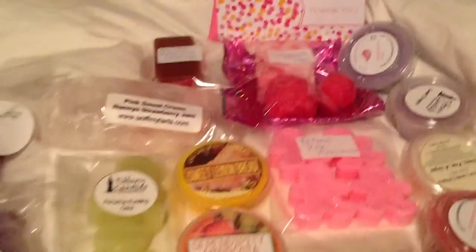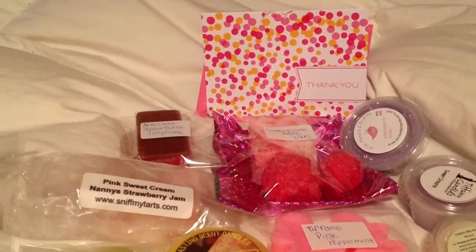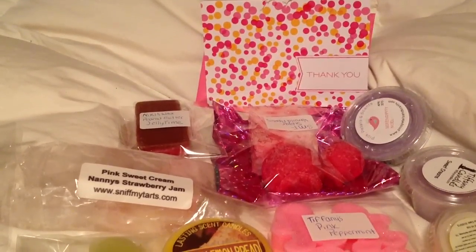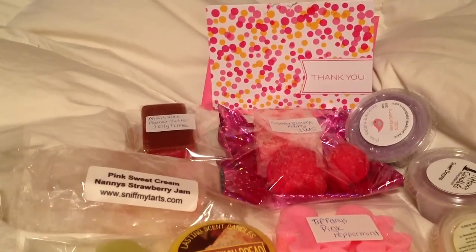Hey guys, it's Erin. I'm back. This is my picks and putbacks for the 428s round robin that Tina put out, Miss Waxy Soap Chick.